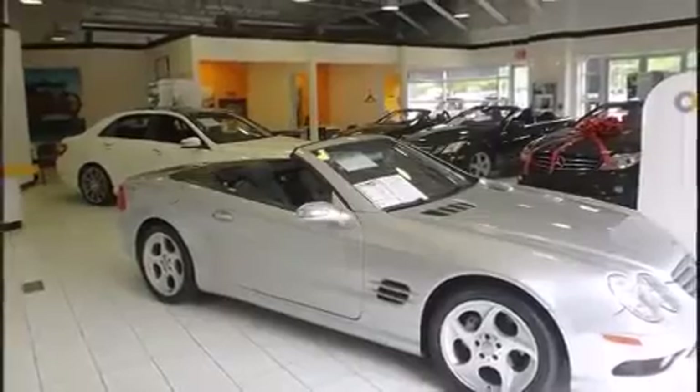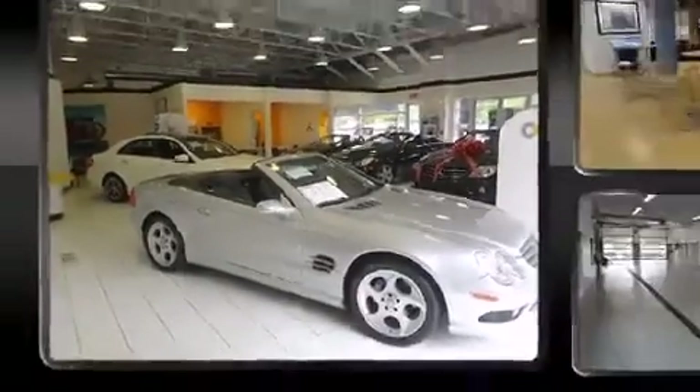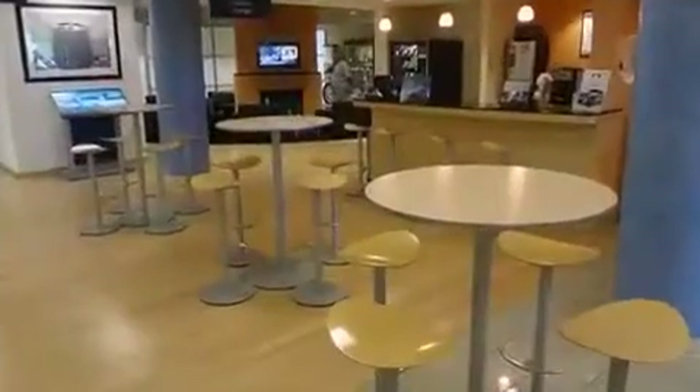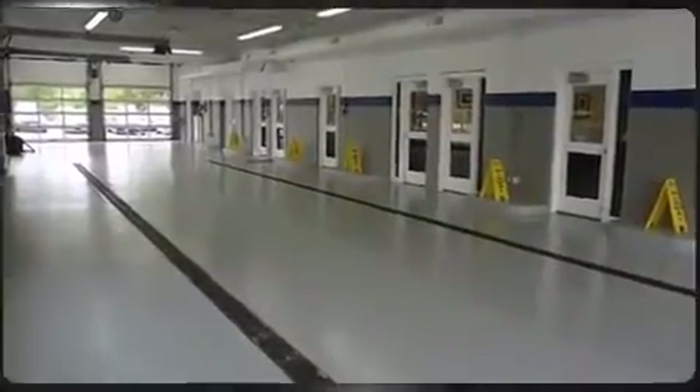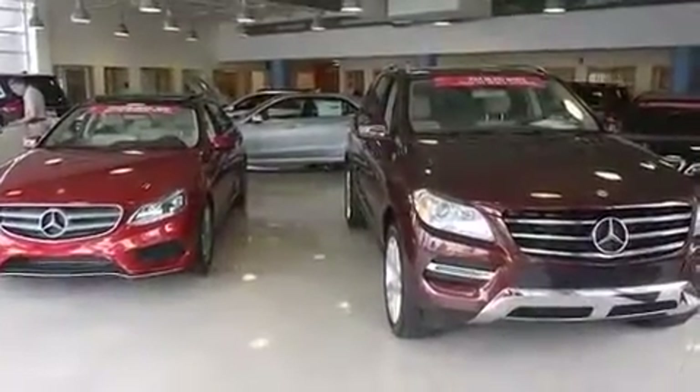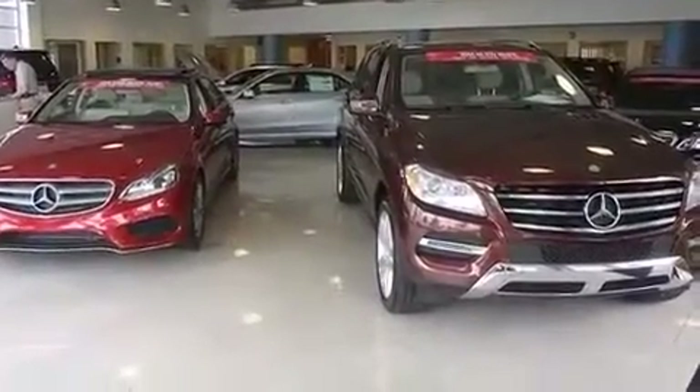All of the premium features expected of a Mercedes-Benz are offered, including turn signal indicator mirrors, a power liftgate, and power seats. With high-intensity discharge headlights illuminating your path, you'll always appreciate maximum visibility.